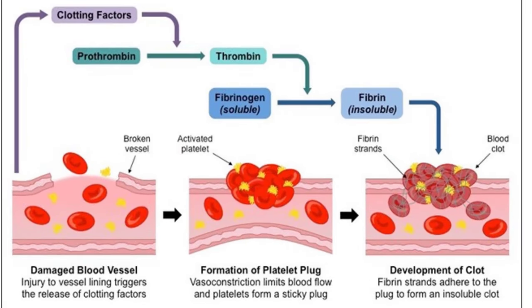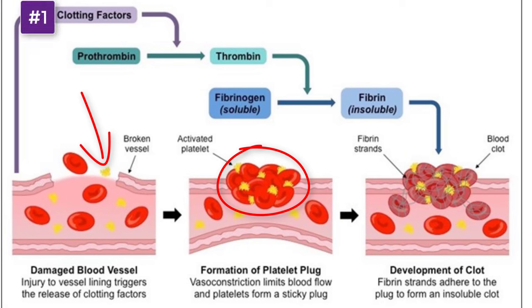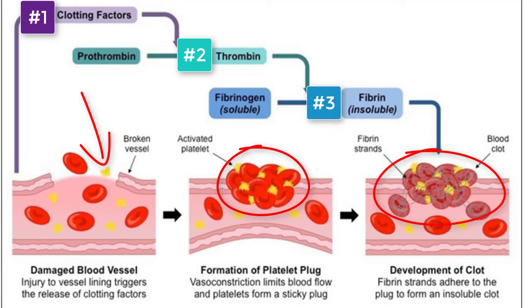When a blood vessel is damaged, platelets move to the site and form a temporary plug with red blood cells. The platelets then release clotting factors that set off a chain of reactions. An enzyme called thrombin is released by the clotting factor signal. Thrombin then converts fibrinogen into fibrin, which creates a mesh of strands around the open area that catches more platelets and blood cells, ultimately sealing up the wound.